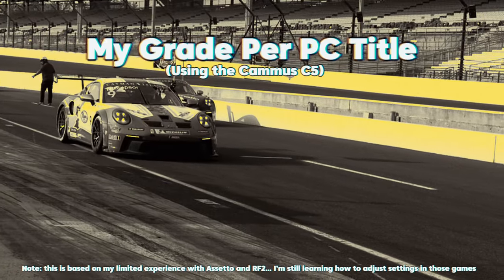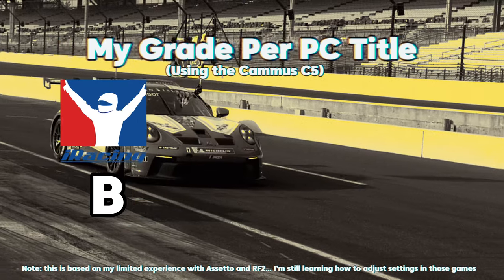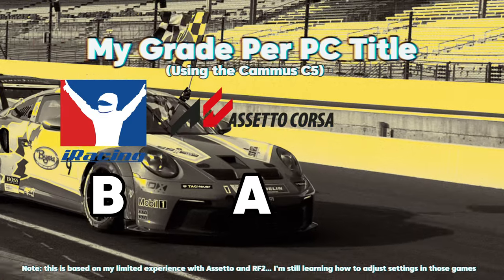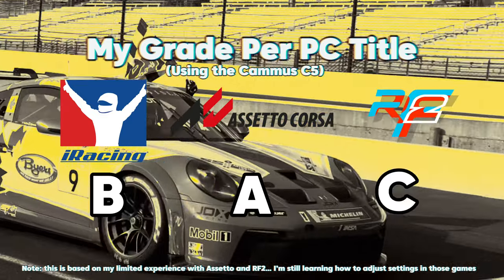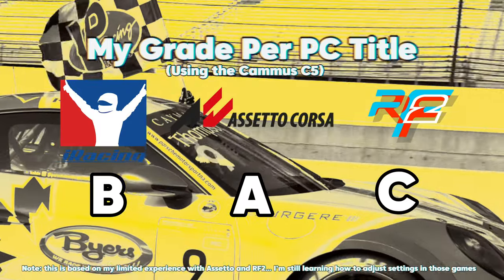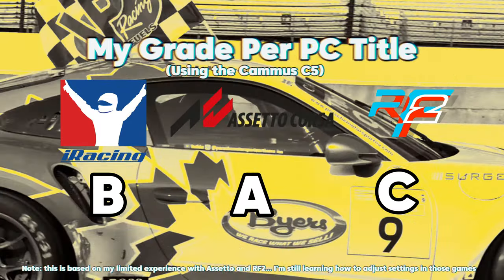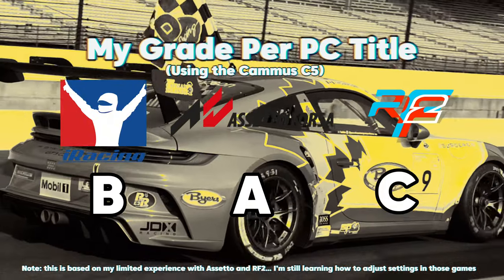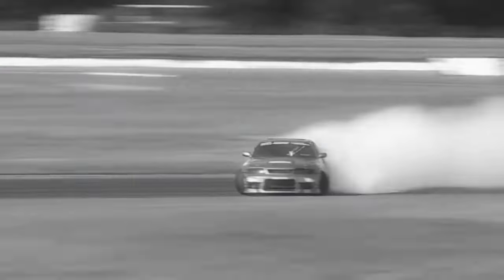For my grades: iRacing I gave a B because of ease of setup. Assetto Corsa I gave an A — it just feels good. rFactor 2 I gave a C because the setup was too difficult and I couldn't properly try it.